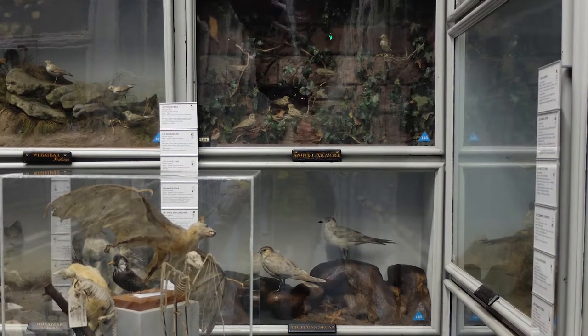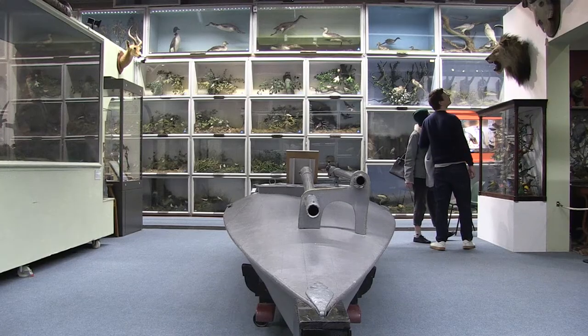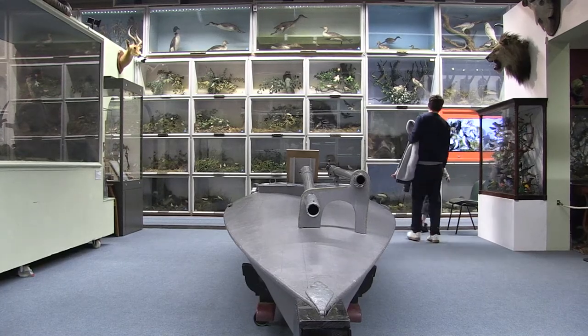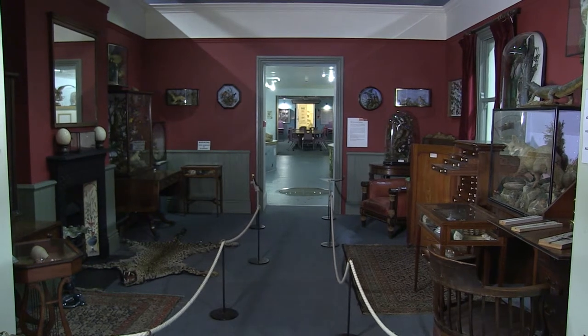We're not just a dusty old relic. It's really easy for people to come in and be like, oh wow, this is a Victorian collection by a really weird, strange man. But beyond that, there's lots of scientific research going on. It looks like this is a big part of the past, but we want to advocate for the future and use our collections to teach people how to look after their environment.